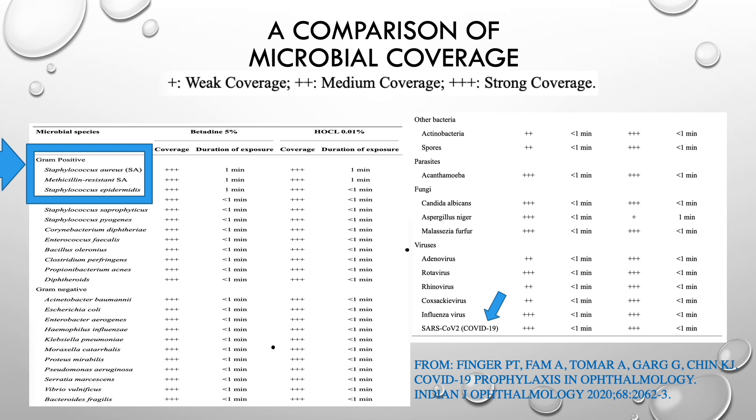Here you see a comparison of the antimicrobial activity of povidone iodine 5% and hypochlorous acid 0.01%. Highlighted are the most implicated pathogens in endophthalmitis following intravitreal injection. Both medications offer fairly equivalent coverage. However, hypochlorous acid appears slightly better for select viruses and covers SARS-CoV-19, though it was found worse for Aspergillus niger.